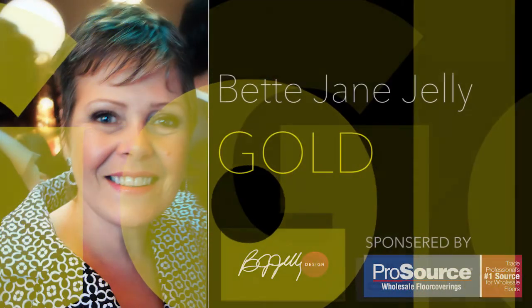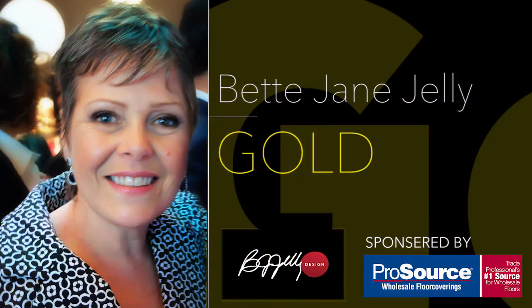Our gold winner is Betty Jane Jelly of Betty Jane Jelly Design. Architecture and interior design are Betty Jane Jelly's passion and labor of love. Influenced at a young age by the Bauhaus movement and Moshe Safdie's Habitat 67, Betty Jane's work encompasses a less-is-more approach. Clients benefit from her concept through to completion professional services. Betty Jane is a registered interior designer with NCIDQ and is a longtime member of Arido, IDC, and SEDECA.